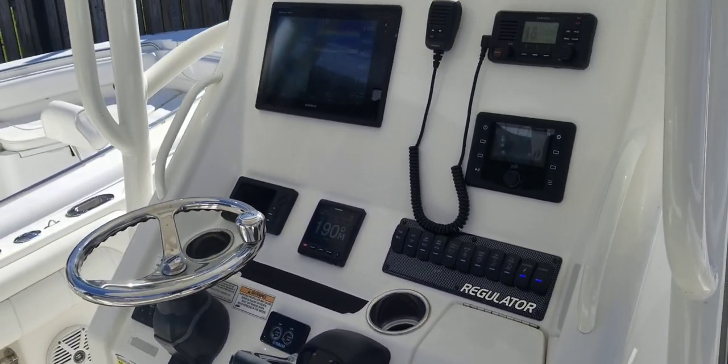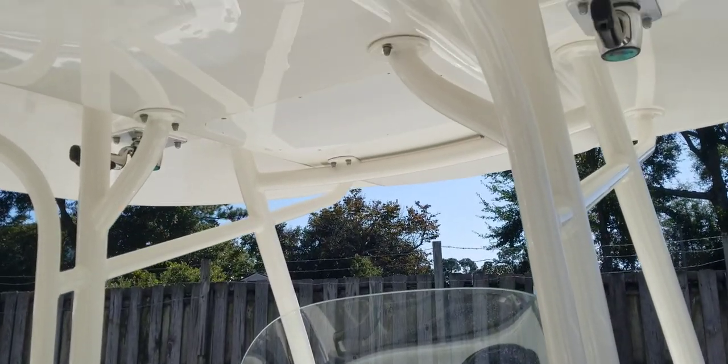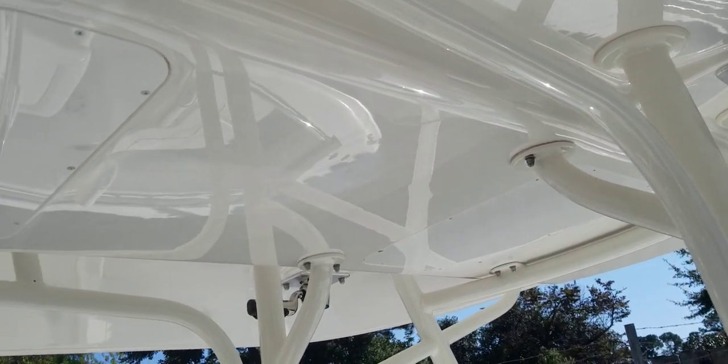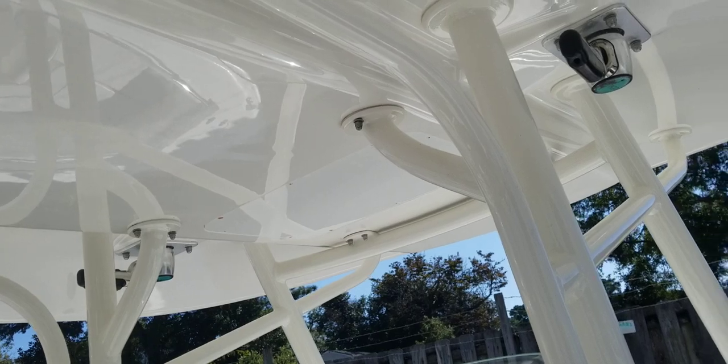Back up to give you another shot of this helm area. Powder-coated T-top, fiberglass hardtop, Taco outriggers.